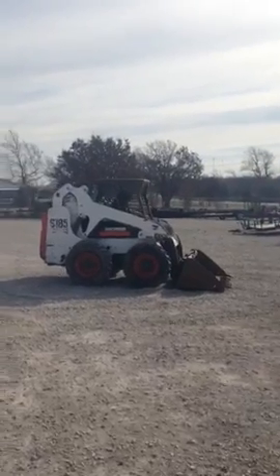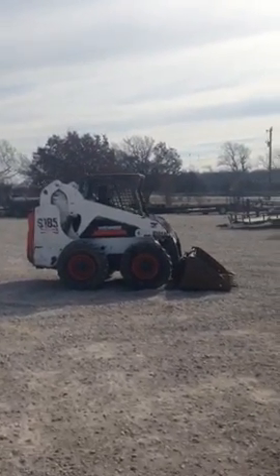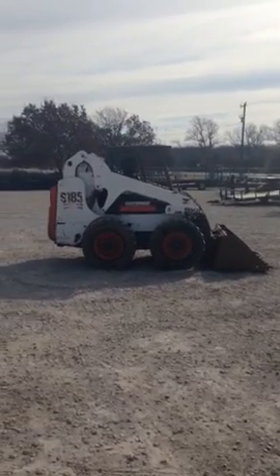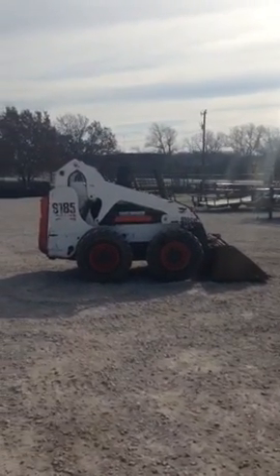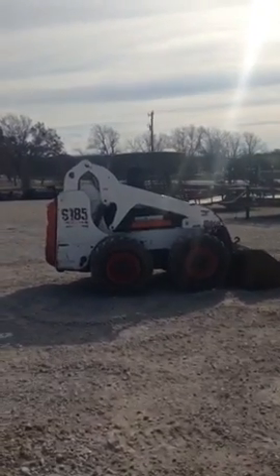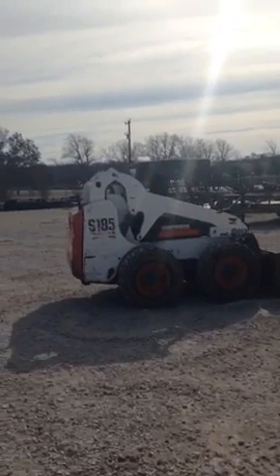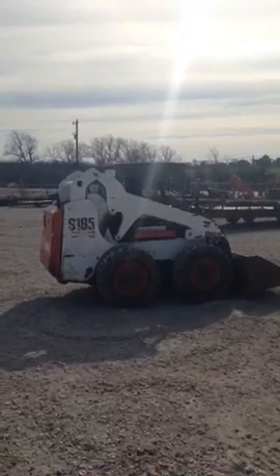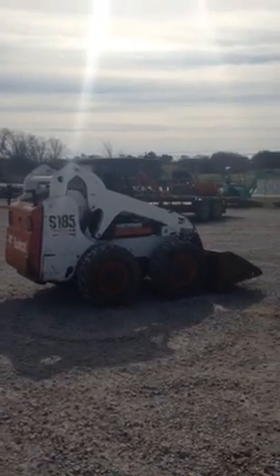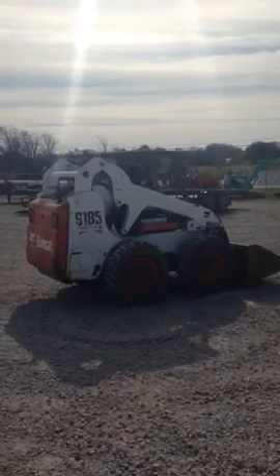We do have a lot of machines for sale in Texas. You can reach us at 817-220-0100 or you can go to our website texasskidsteer.com and see all the machines that we have for sale. Thank you. You all have a great day.